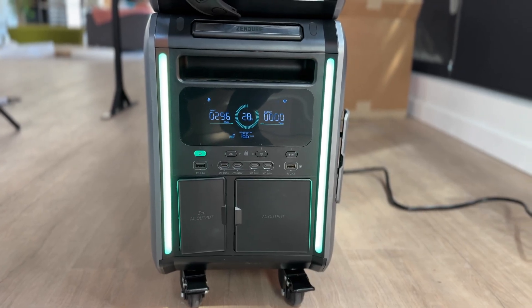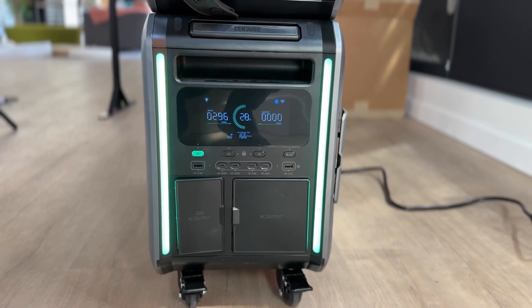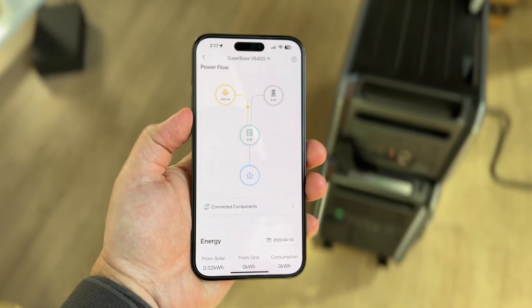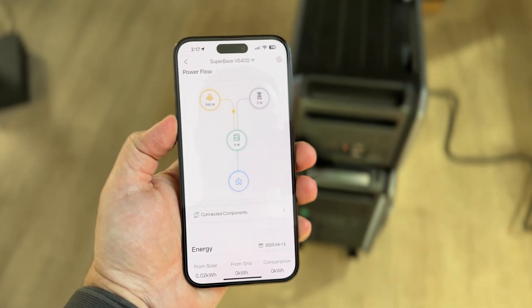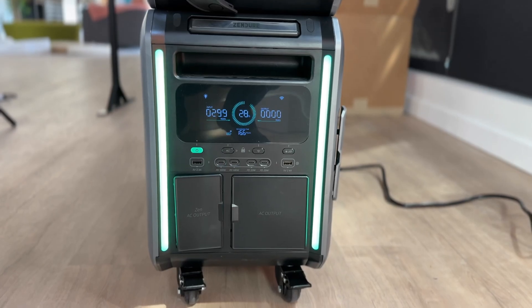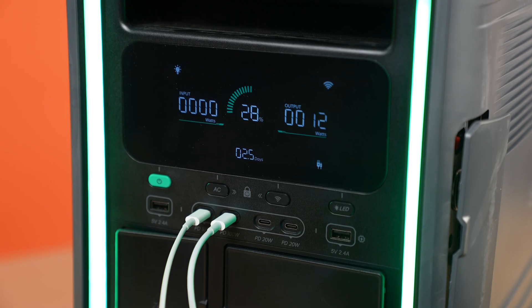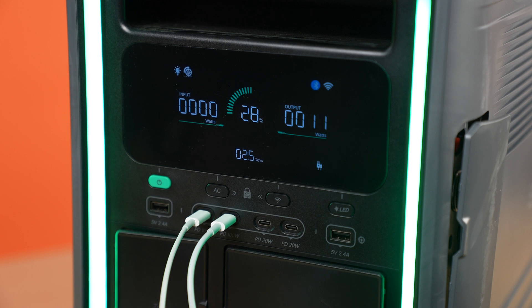Once you plug it in, you can see the charging info on your SuperBase V and also on your phone in the Zendure app, which is filled with tons of great features worth exploring. You can also charge your SuperBase V with the solar panel while charging devices at the same time — so you can use the free power of the sun to charge your big battery as well as all your smaller devices simultaneously.